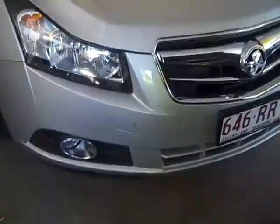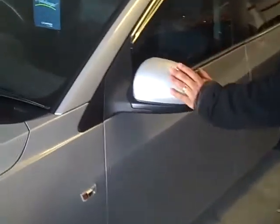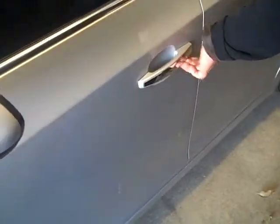As you can see with this vehicle, it's been fitted with fog lights and a chrome grill. It's also got factory fitted alloy wheels and near new tyres all the way around, colour-coded door mirrors, colour-coded door handles, and it's also got wind deflectors all the way around as well.